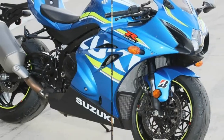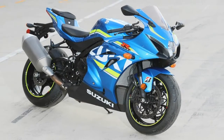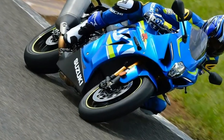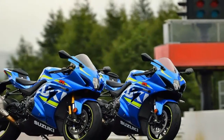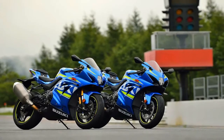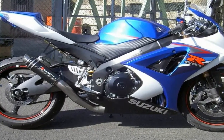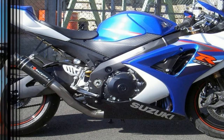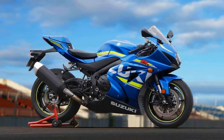Suzuki's GSX-R1000 has lacked a little bit of everything these past couple of years, but for 2017 that all changes with a new chassis, engine, and electronics package. Suzuki wants its king of the superbike crown back, and this is the bike it plans to earn it with. The platform includes a base GSX-R1000 and higher-spec GSX-R1000R, the latter of which I had the chance to hustle around the Phillip Island circuit in Melbourne, Australia, earlier this week.